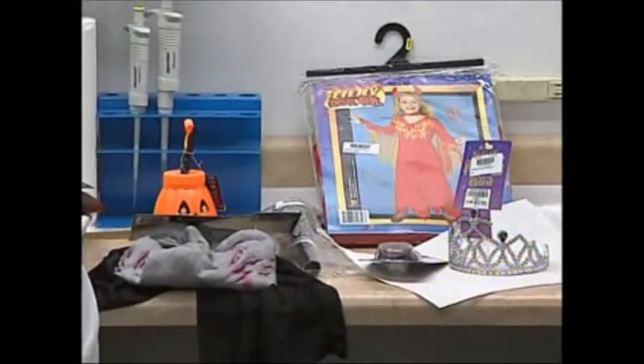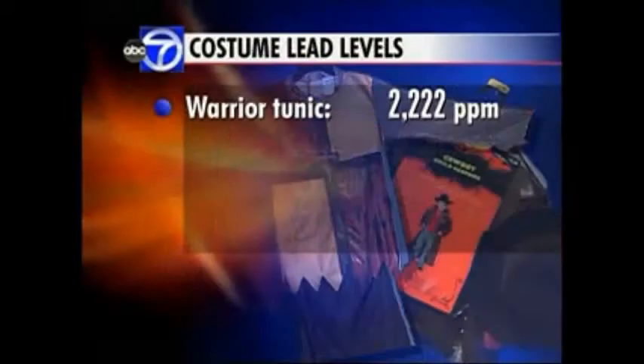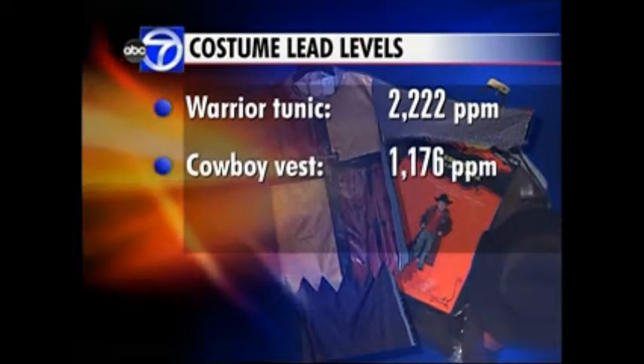In most cases, tests reveal just traces of lead, and we have found some very high levels in one item. But two costumes in particular both used a synthetic leather — one to make the tunic of this warrior costume and the other for this cowboy vest. Tests showed the warrior tunic contained more than 2,000 parts per million of lead, and the cowboy vest had more than 1,000.